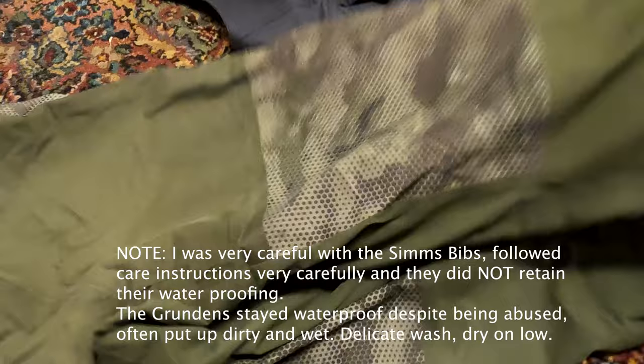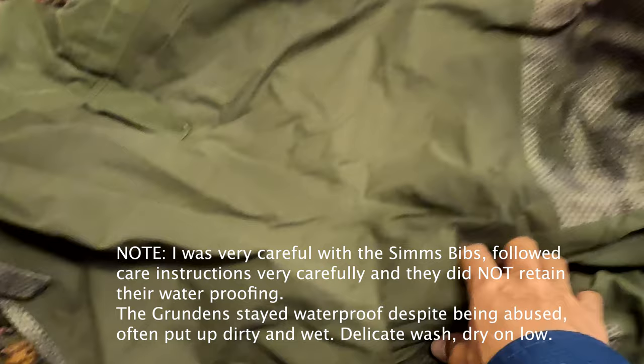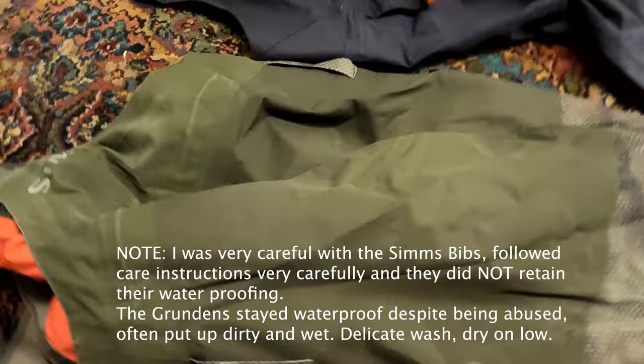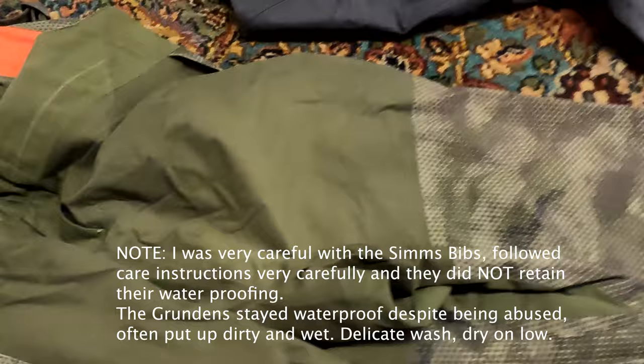I even reapplied water repellent — wash-in water repellent — and it still did not put it back to the original factory water repellency, or any kind of water repellency I would have been happy with. I do not recommend these Sims Challengers, especially if you can't get them on sale. They've got nice features, but they're not worth talking about if they don't keep you dry.